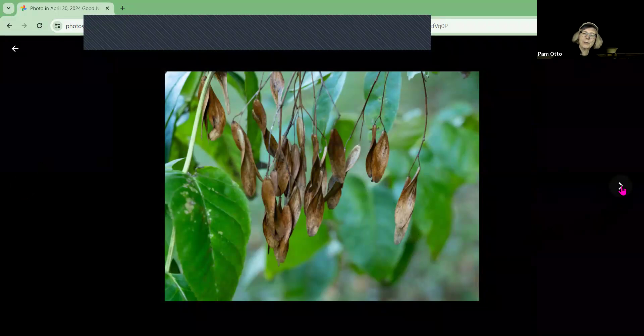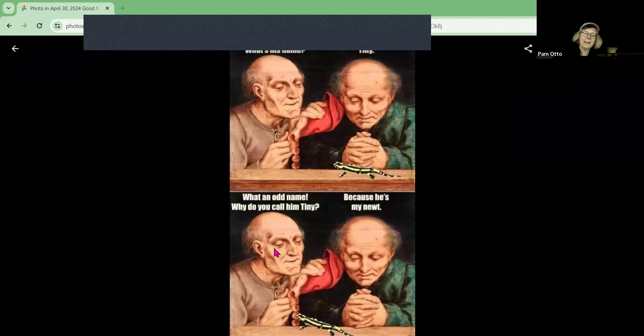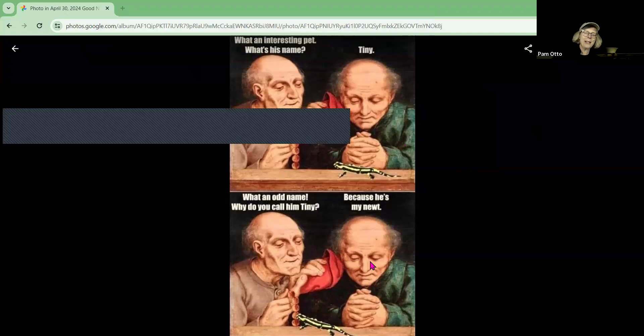We made it to the end, folks. I saw this and it made me chuckle: 'That's an interesting pet. What's his name? Tiny. What an odd name — why do you call him Tiny? Because he's my newt.' I almost have a picture of an Eastern newt to Photoshop in, but a little funny to end our time together on.